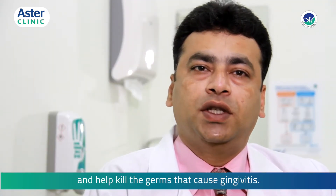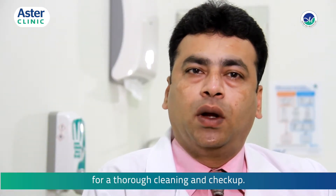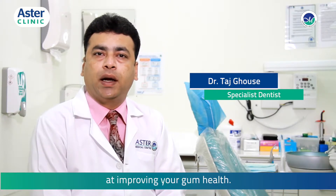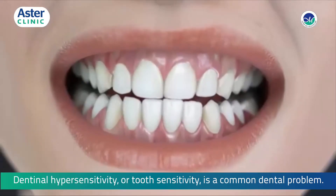Visit your dental professional every six months for a thorough cleaning and checkup. Regular brushing has been proven to do a better job at improving your gum health. Dentinal hypersensitivity, or tooth sensitivity, is a common dental problem.